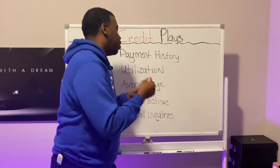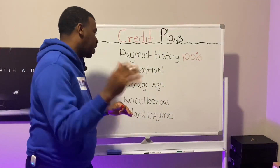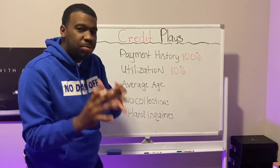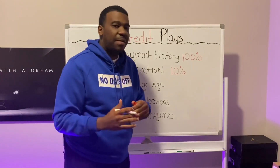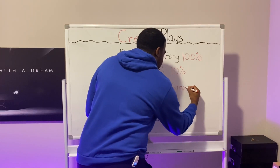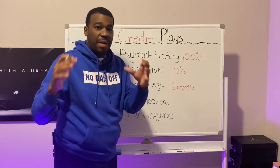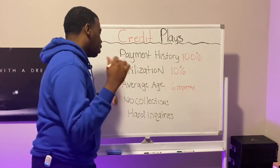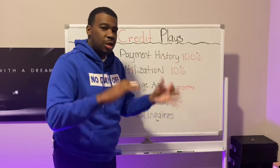Your payment history needs to be at 100 percent — no missed payments within the last two years. Your utilization should be below 10%. A lot of people say 30, but 10 and below is way better. 30 is average; 10 or lower is excellent. Your average age should be at least six months. If you don't have six months of average age on your credit profile, don't apply yet — build that history first. Also make sure you have zero collections, no derogatory marks, no bankruptcy, and no charge-offs.